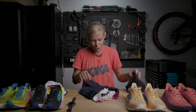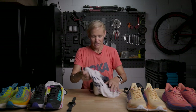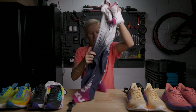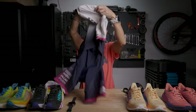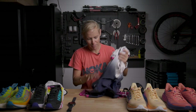Moving on to the suit — a 2XU race suit, rocking my regular colours. I love blue and pink — it's got that edgy but fun colour scheme. It's pretty standard with lots of pocket spaces and all the brands on it. You will see me in this suit a lot.